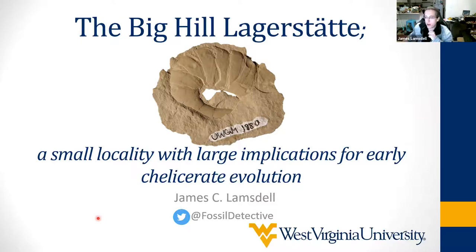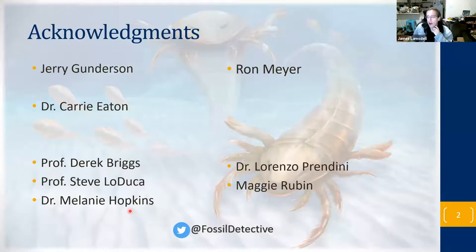Before I get into it in full, I have just a couple of acknowledgements, particularly my co-workers and co-collectors Ron Meyer and Jerry Gunderson, who sadly passed away at the start of this year. Both have been actively collecting the site, discovered it, and have been really great to work with. Also Dr. Carrie Eaton, collections manager at the George Gould Museum in Wisconsin. And co-authors Derek Briggs, Steve Leducer, Melanie Hopkins, Lorenzo Prindini and Maggie Rubin, who were involved in one of the studies looking particularly at cuticle.